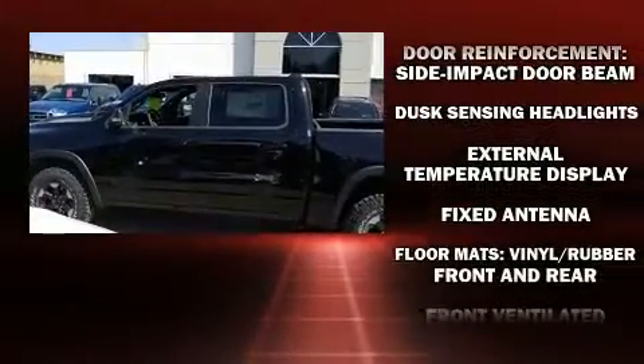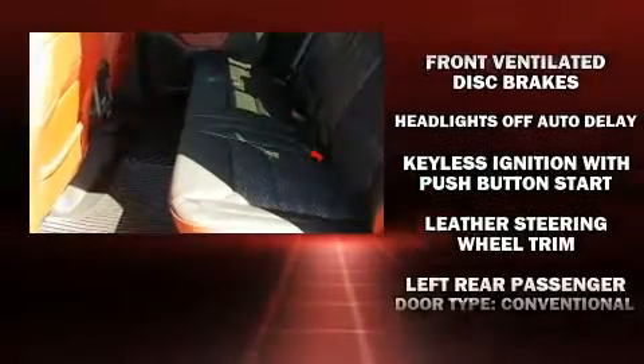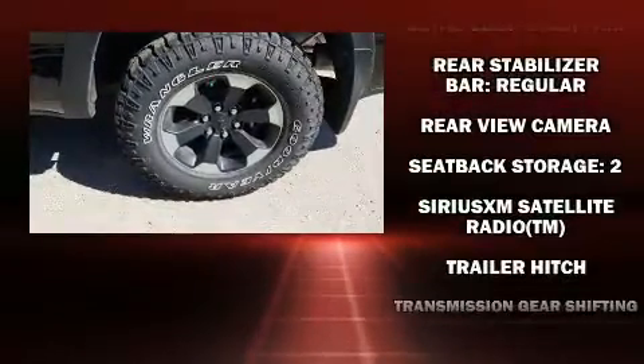Additional features include adjustable pedals, a trailer hitch, and a split-folding rear seat. With side curtain airbags supplementing the rest of the safety network, you can be assured that you and your passengers will experience top-tier protection.